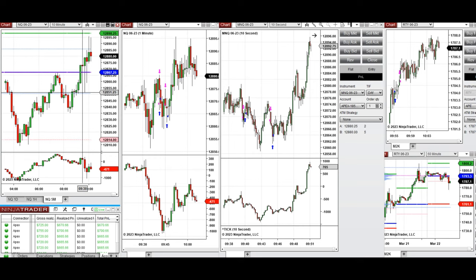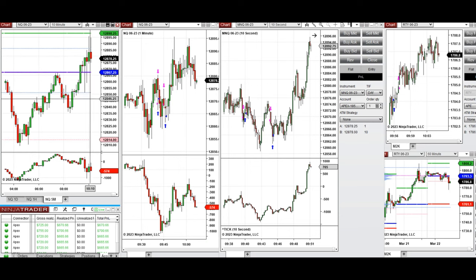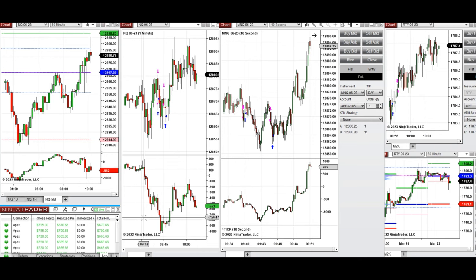As the market was going down and the candles were red, I took short positions. Then later, when it got rejected, I took long positions — as you can see here on the Nasdaq, and also a long position here on the Russell. That finished my trades for the day.